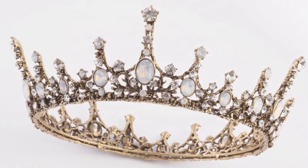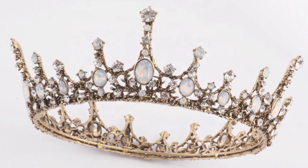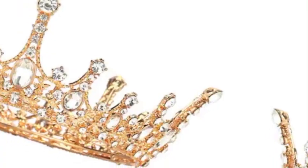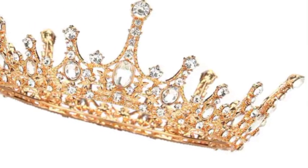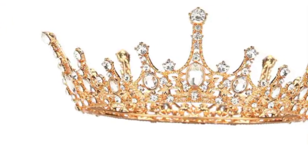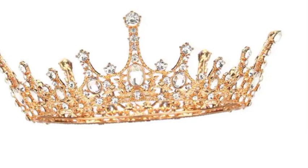Nowadays, beautiful designs of crowns and tiaras are available. Which type of tiara or crown do you like? Discuss it in the comment section and tell me which type of crown you like, whether it is heavy or simple, and the reason behind it.